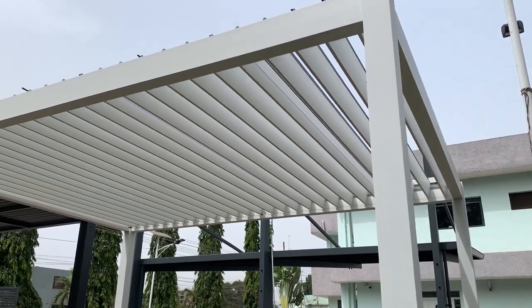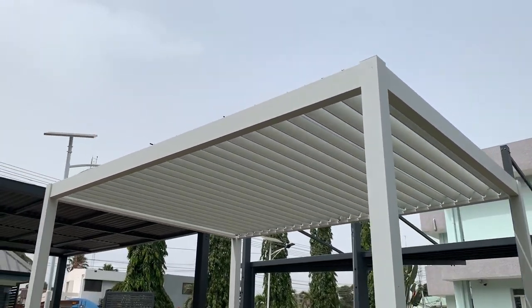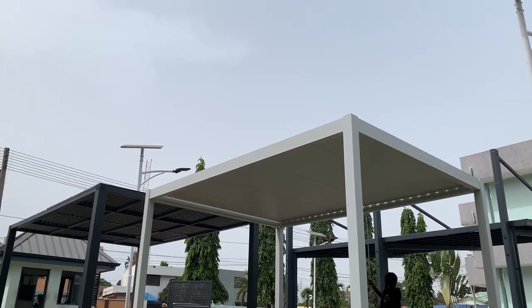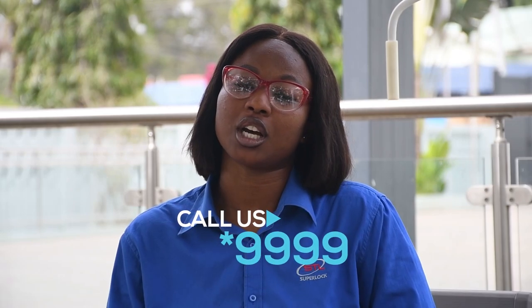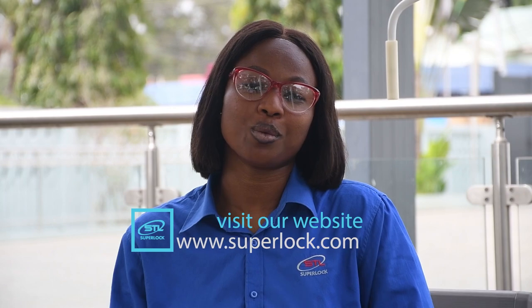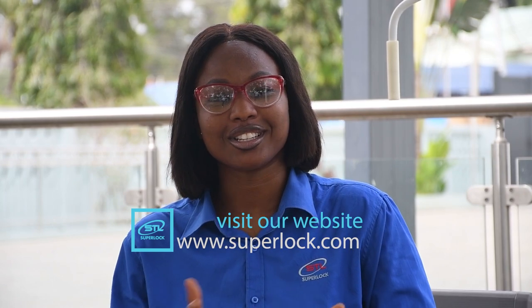With the help of our professional installation team, you get to relax while we do all the hard work for you. With SuperLock, you are guaranteed a rust-free pergola for life. Contact us at star 999 or visit our showroom at North Airport on the KA of Oriata Street. We'll be expecting you — SuperLock, you deserve the best.